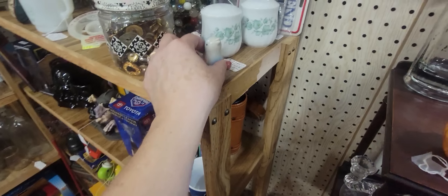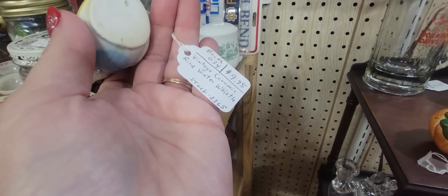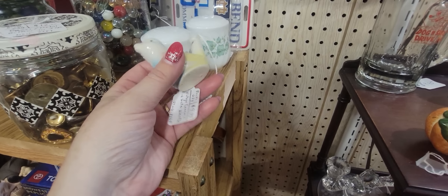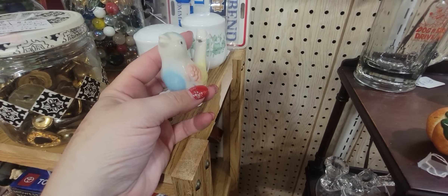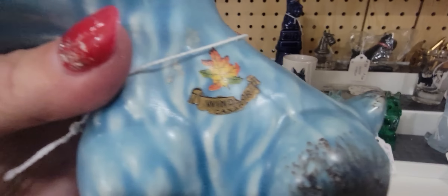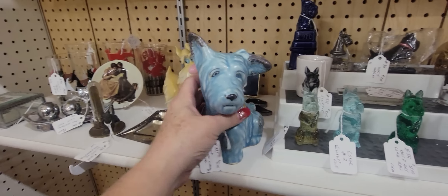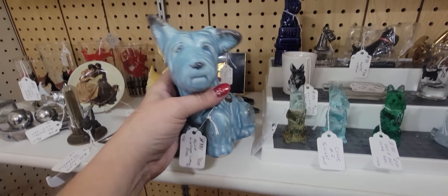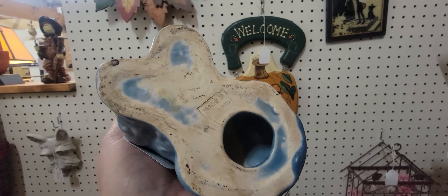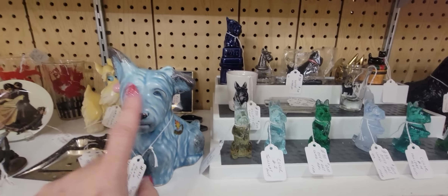I saw this little bird whistle here for $9.95 — ceramic, it's a water whistle. Don't you remember the plastic ones? You put water in him and he blows and makes little bird sounds. Guess what — he's from O Canada. He's a little Canada dog — he's cute and he's $9. I like the way that he feels.